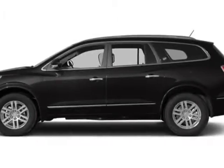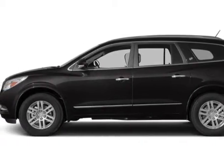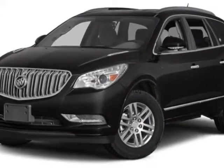Look at this new 2014 Buick Enclave. For your protection, this vehicle has a full factory warranty.